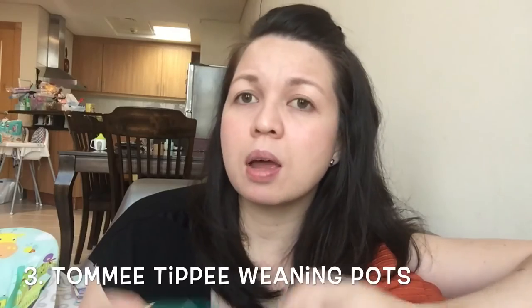Another thing I regret purchasing are these weaning pots. They are good, but the problem is they're a little bit expensive and you only get two pieces. If I have two babies, I need more than two pieces to stock their food. With the price, it's just not practical for me, so this doesn't work for me.